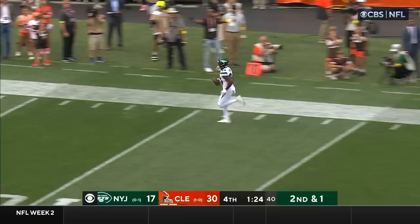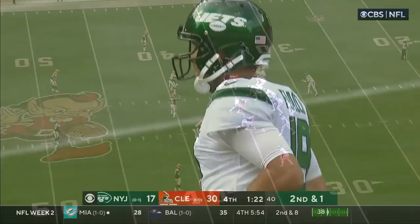Jets offensive line holding up well there. Flacco, wide open. It's Davis — Davis waltzes in for the touchdown. Unbelievable.